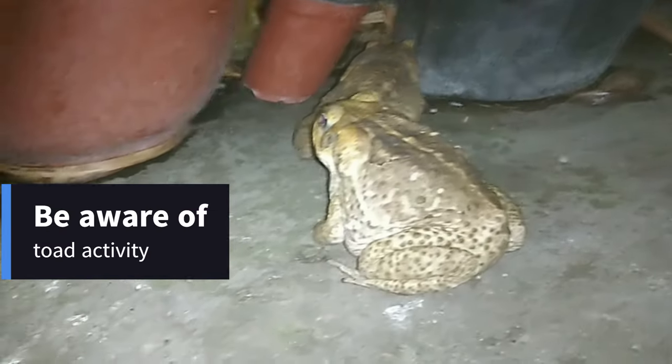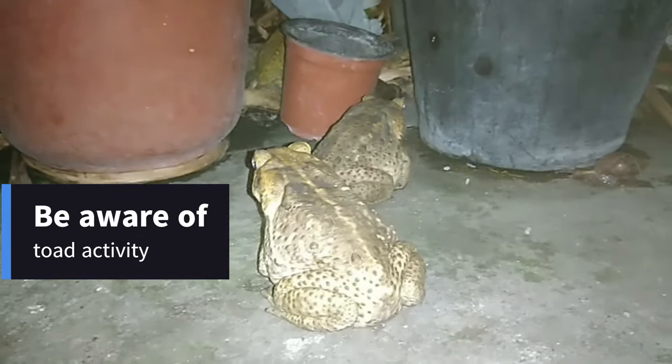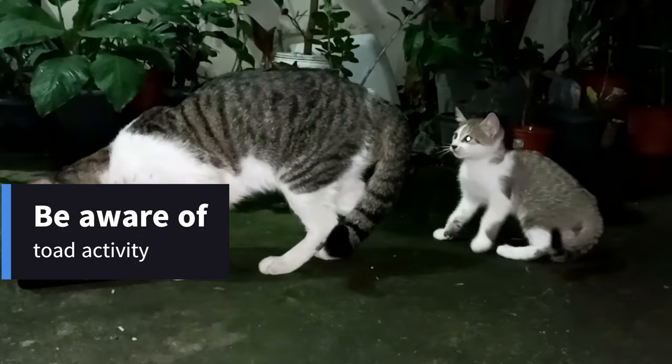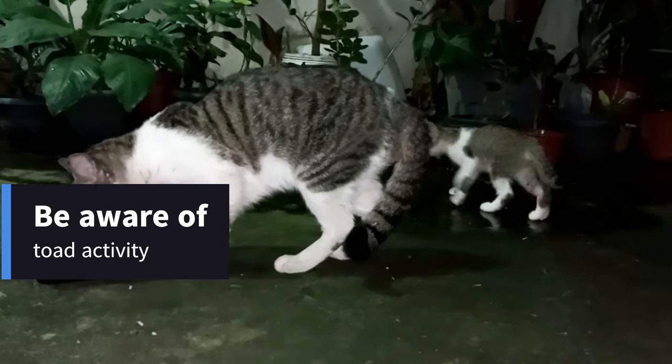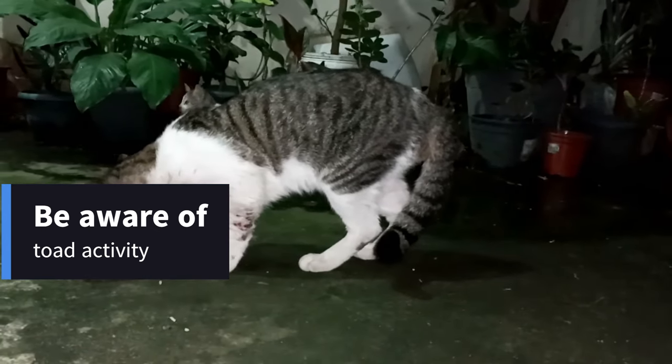Be Aware of Toad Activity: Toad poisoning is more common at night and after rain, when toads are more active. Be extra vigilant during these times, especially if your cat goes outdoors.